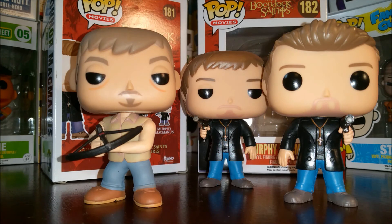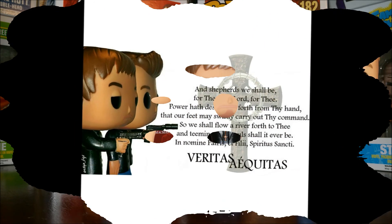Norman Reedus must be the actor with the most Funko pops based off any characters he's played — that's what I'm gonna think. Alright guys, we'll see you next time.